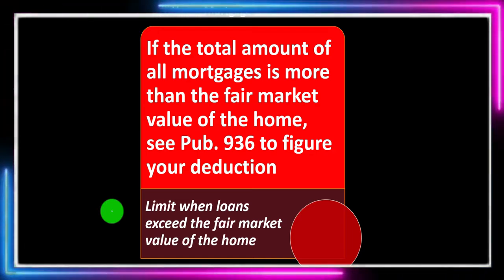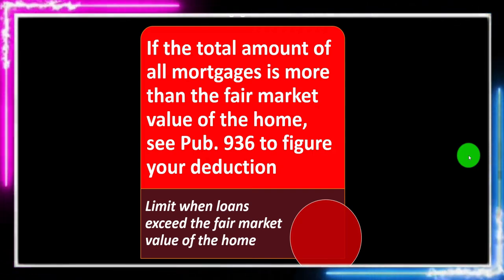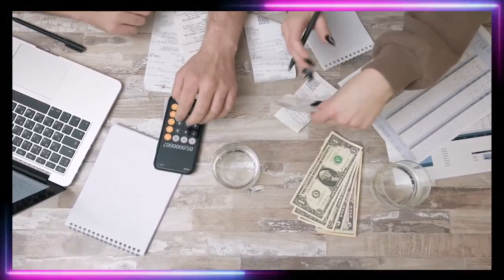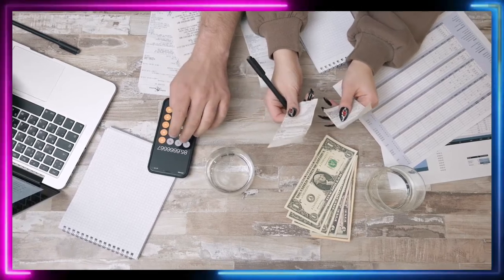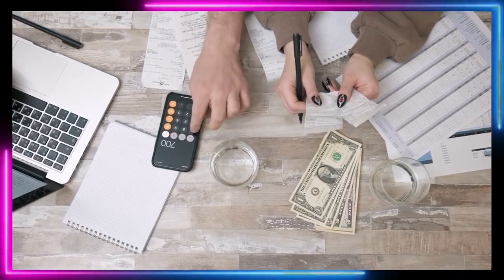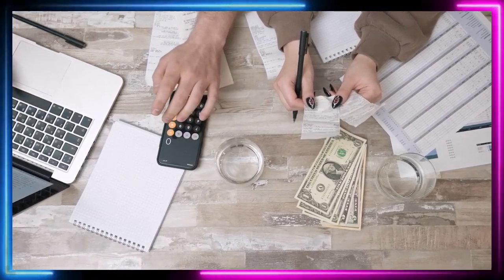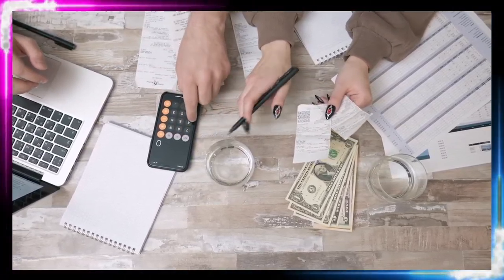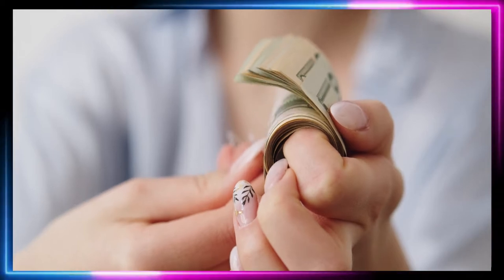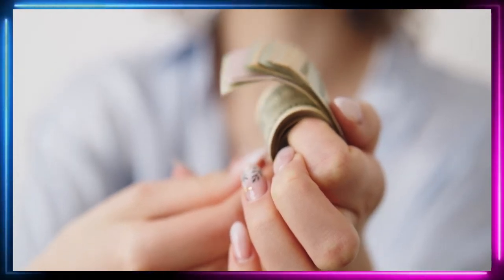If the total amount of all mortgages is more than the fair market value of the home, see Publication 936. This is an unusual situation. Normally the home value is greater than the loan value because the lender doesn't want to lend out money for greater than the home value, which is used as collateral. They typically require 20% down to have a cushion in the event of a market decline.